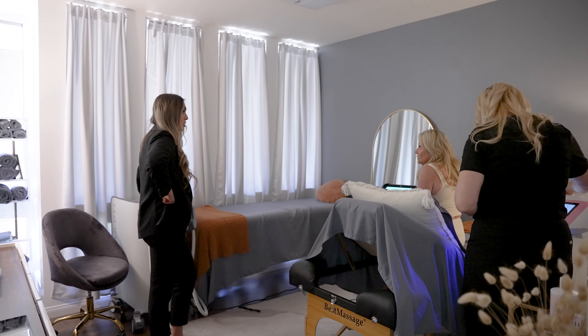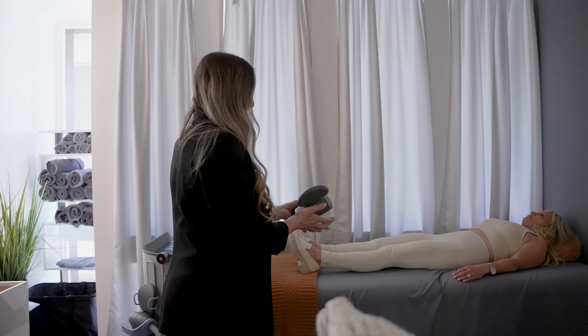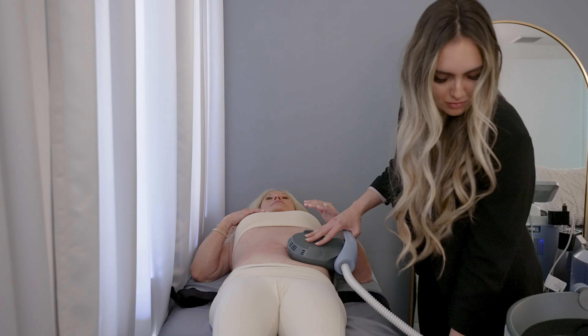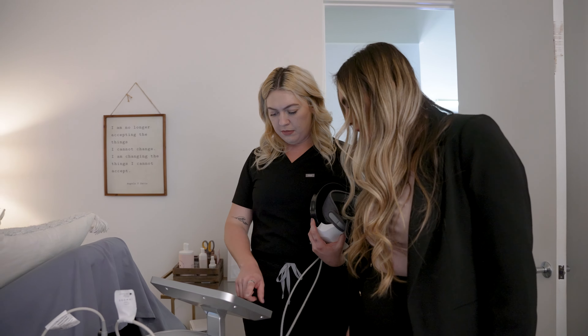I am so excited to work alongside Dr. Lisa to create a revolutionary functional aesthetics program for all of you to feel and look your best. I have been in the industry for the last seven years around the most world-renowned doctors, and I'm so excited to bring all of my knowledge to you here at Wellness Choice.